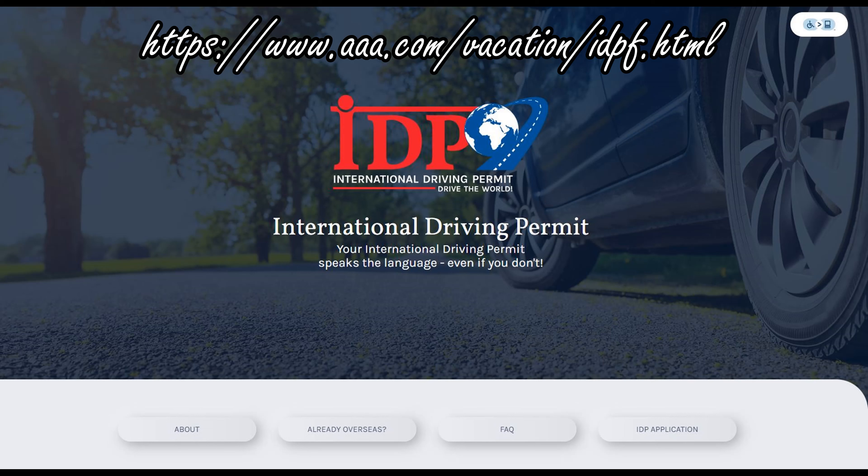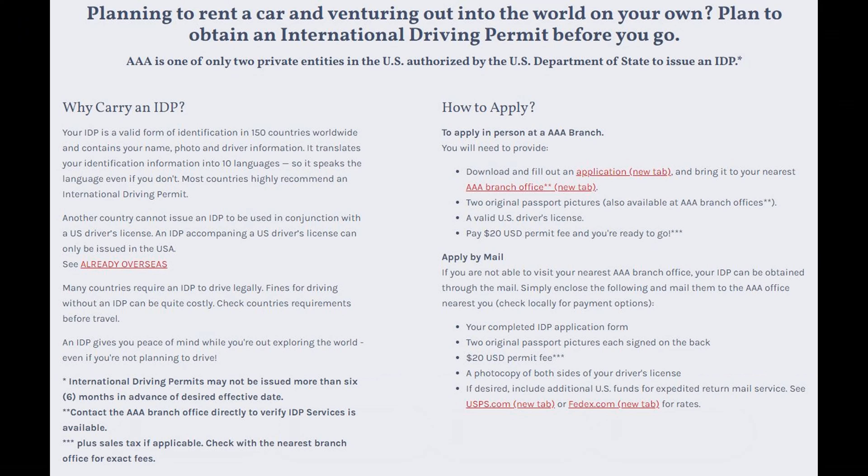Now let's learn about the International Driving Permit. Go to the website for more information. So why would you need to carry an IDP? Because it is a valid and accepted form of identification in 150 countries worldwide. It contains your name, driver information, and your photograph, and it is also translated into 10 different languages, giving you peace of mind when driving in foreign countries.